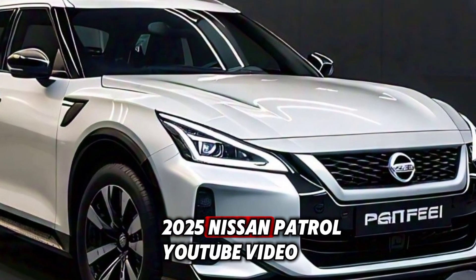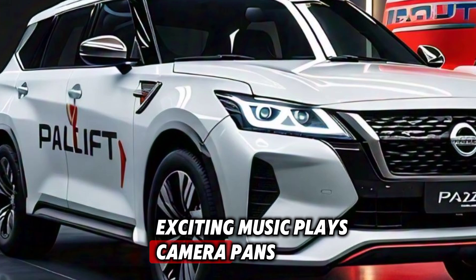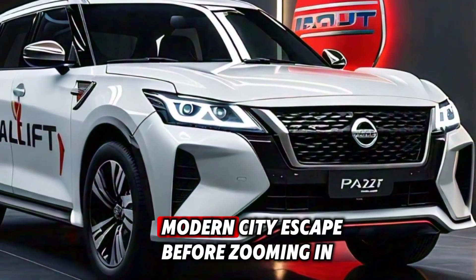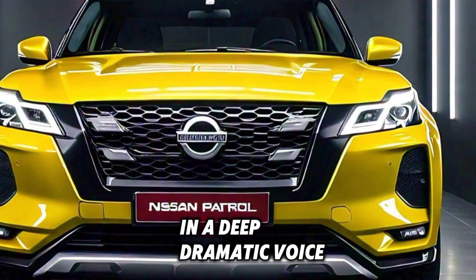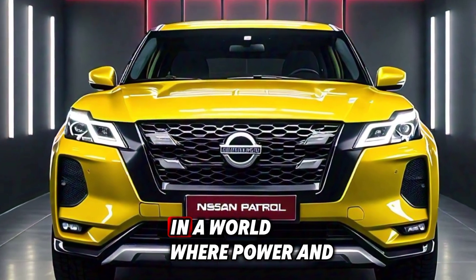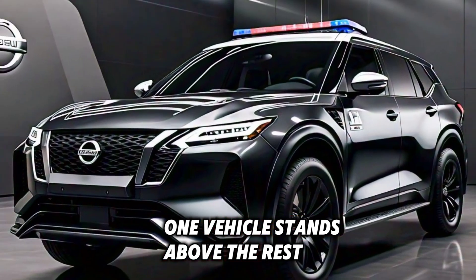Exciting music plays as the camera pans over a sleek, modern cityscape before zooming in on a luxurious car showroom. In a deep, dramatic voice: in a world where power and sophistication reign supreme, one vehicle stands above the rest.